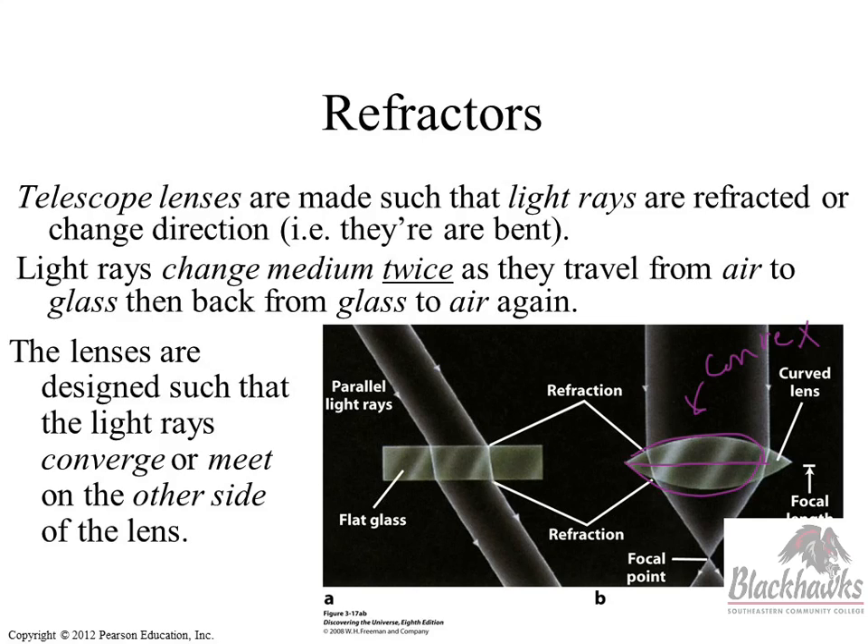If you've ever taken a magnifying glass in the sun and tried to start a fire or kill ants, what you're doing is judging the focal length of that particular lens to concentrate all the light to one point.